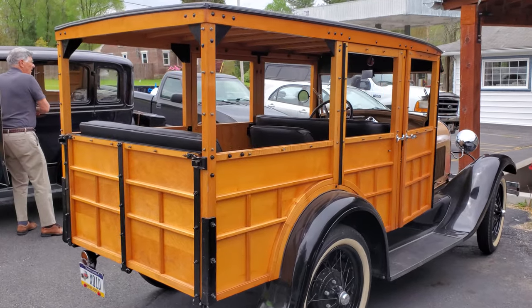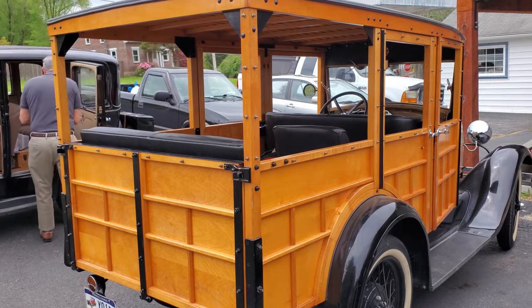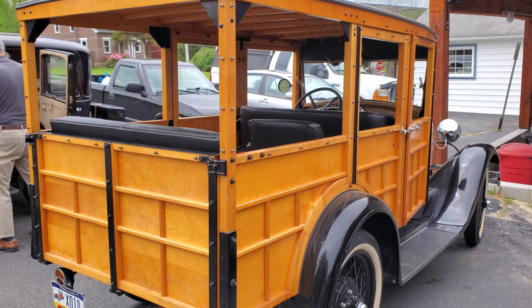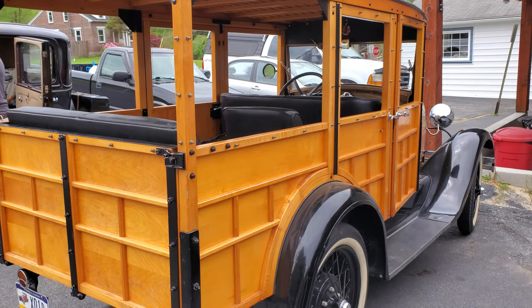I got to find out what kind of wood that's made from. Not sure — looks like it might be birch of some sort, or maple. Check into that.